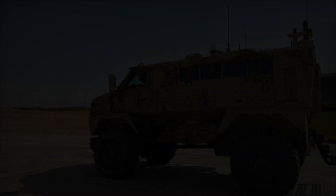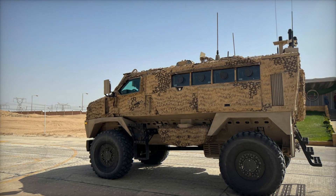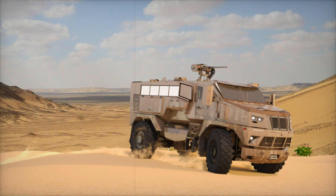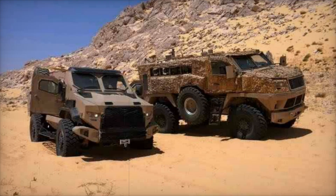But this vehicle is more than just a moving fortress. It can be equipped with a 7.62mm machine gun, a powerful 12.7mm heavy machine gun, or even a 40mm automatic grenade launcher. And if extra firepower is needed, anti-tank missiles can be mounted on it as well.